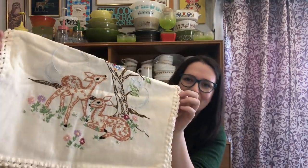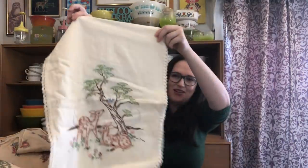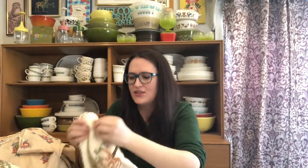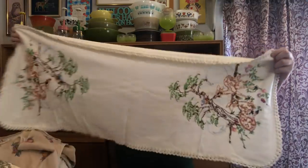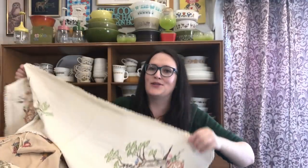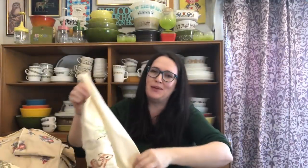I saved the best one for last. You guys know that I'm really into deer — if I see anything with deer on it, I typically always get it. And I found one! I found a cross-stitch, hand-embroidered piece — a little table runner with deer. How gorgeous is that? I was so excited when I saw this. It is double-sided and has really nice detailing around the edge as well. I will be keeping that one myself.